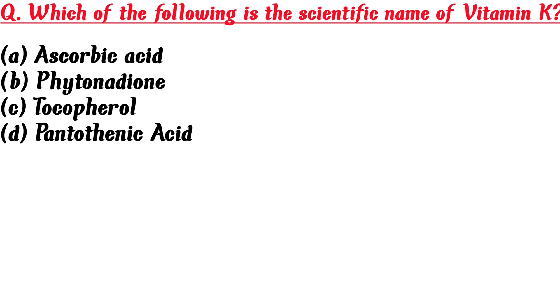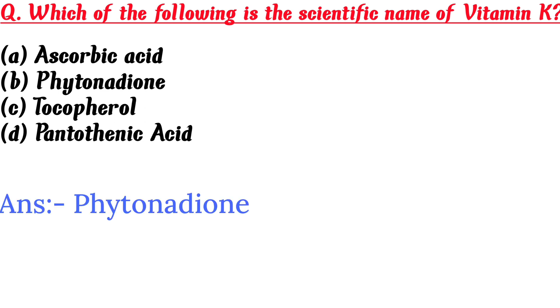Which of the following is the scientific name of vitamin K? A. Ascorbic acid, B. Phytonadione, C. Tocopherol, D. Pantothenic acid. Answer is B: Phytonadione.